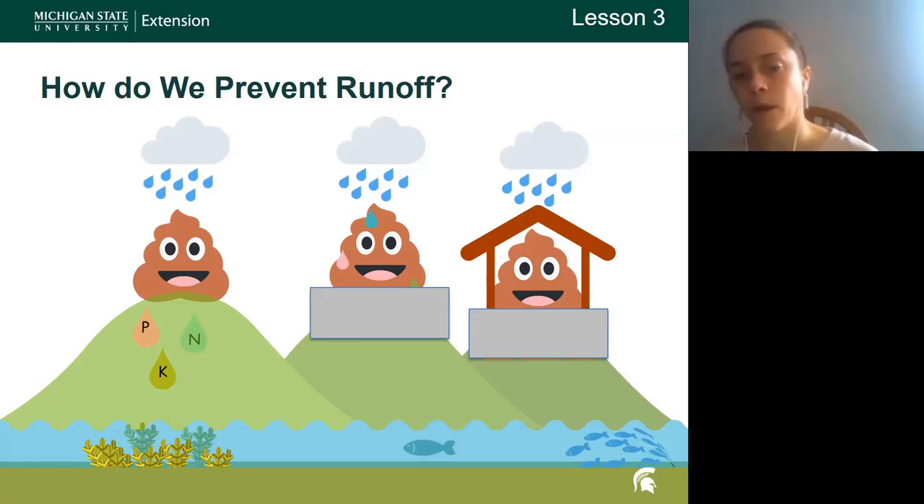Moving to the middle option, you can see a poop emoji sitting on a concrete pad — we're starting to address the potential leaching issue, but we're still not diverting clean water. We show one little fish to indicate we're capturing nutrients a little better, but we might still be losing some to runoff. The last option is covered manure storage on an impermeable surface with clean water diverted — illustrated by a school of fish at the bottom — showing the chances of nutrients entering surface water are much lower.